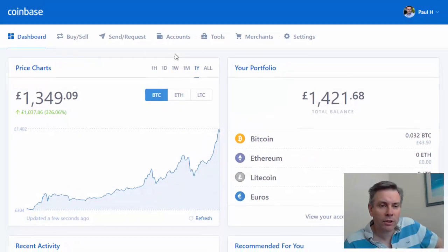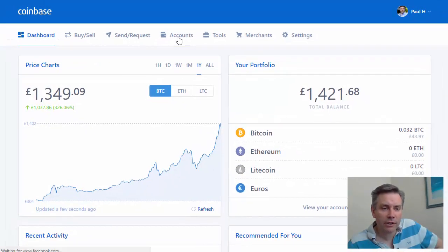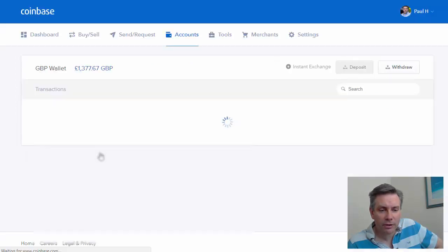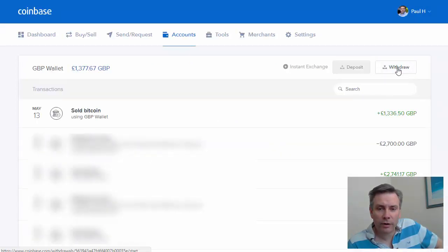It's now in my GBP wallet, so let's go to my accounts. I want to withdraw from my GBP wallet, so scroll down to GBP wallet. Here we can see 1,377 pounds in there now. So we go to the wallet and what we want to do is click on Withdraw.